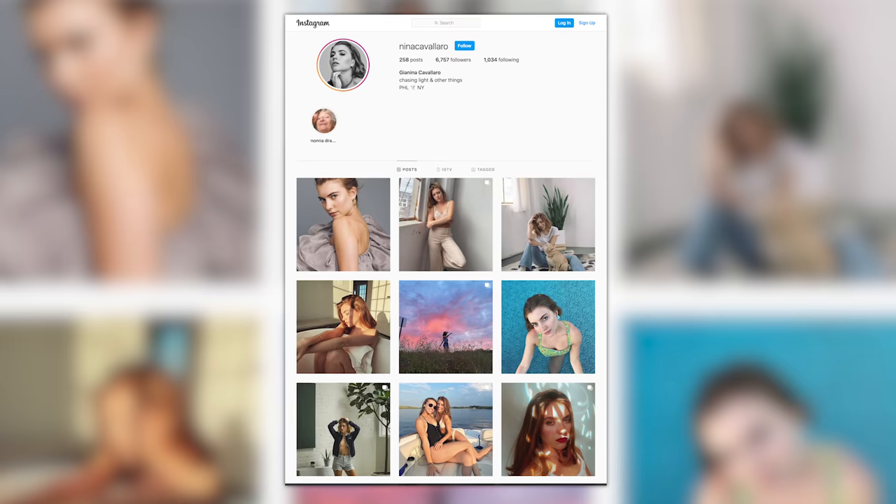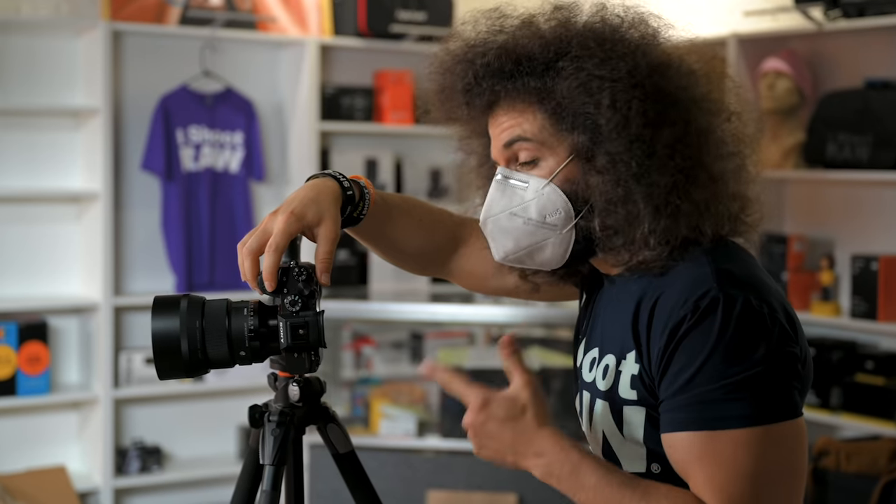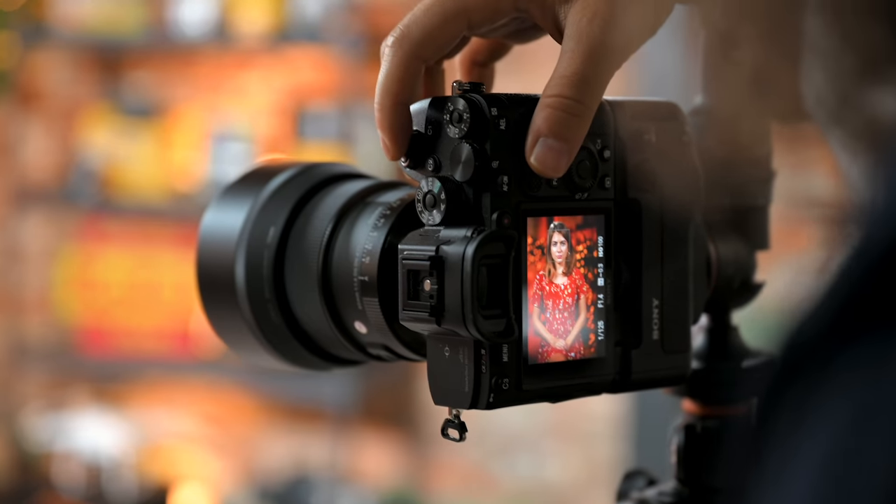Nina is the model we used here. Her Instagram is up on the screen if you'd like to follow her. If you want to check out our review with the Sigma 85mm f/1.4 Art DN lens, she was our model in that one as well.